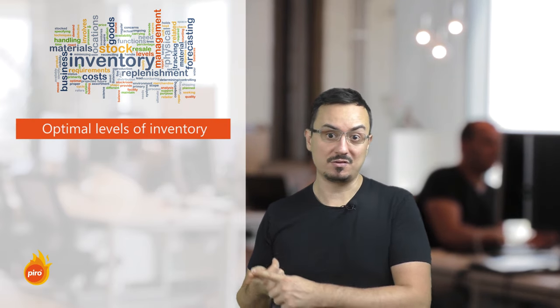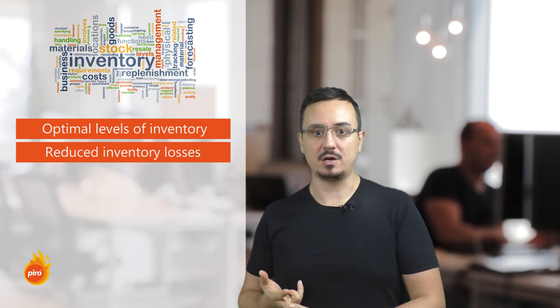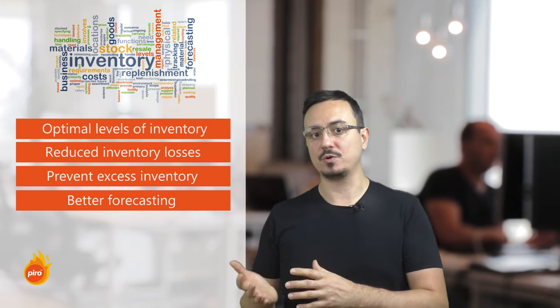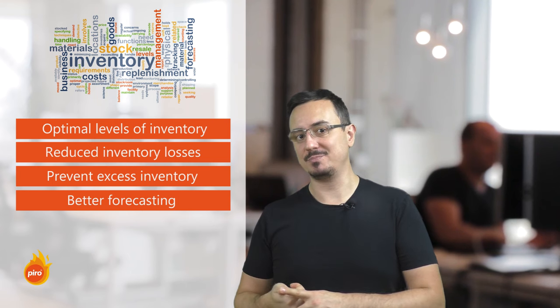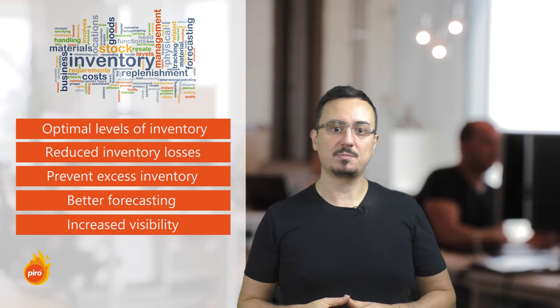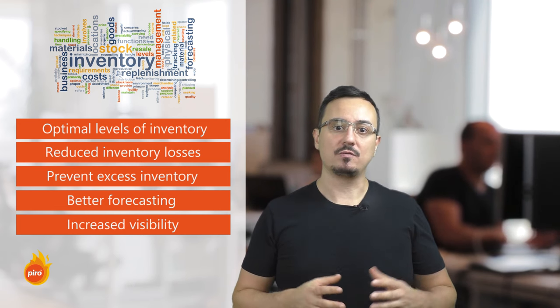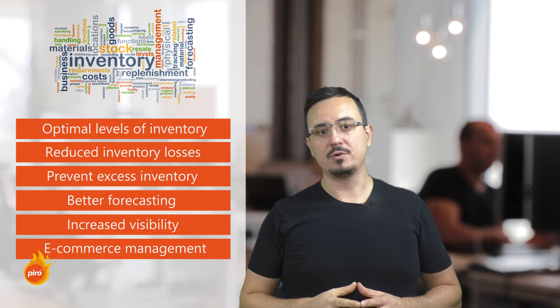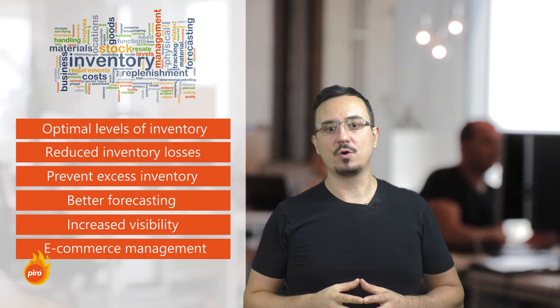Before we get into that, let's quickly mention the crucial goals that we can achieve with an inventory management module. We can have optimal levels of inventory at the right locations, reduced inventory losses, reduced financial exposure caused by keeping excessive inventory. We can have better forecasting and prevent interruptions to production caused by stock shortages. We can have increased visibility and up-to-date information about the inventory, whether it's in-house or on the way to us. We can have improved procurement and replenishment processes, real-time inventory valuations and costs, and accurate sales and production trend analysis results and better online sales management. It may be more valuable to talk about how an inventory software or module can contribute to achieving these goals.